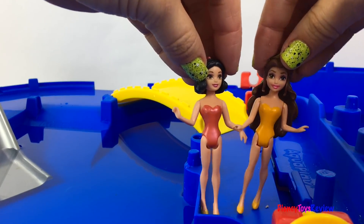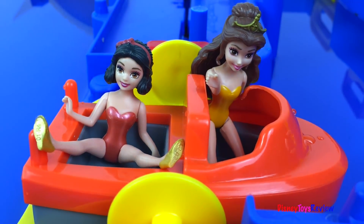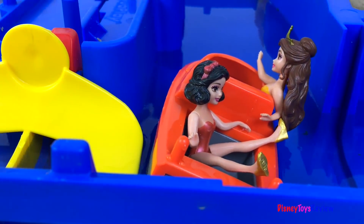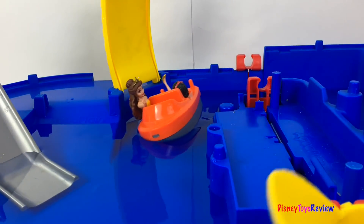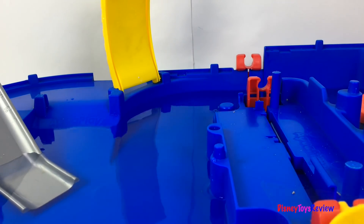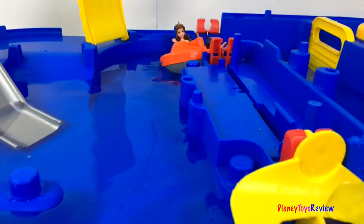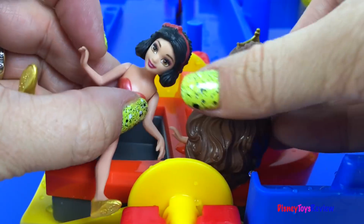We want to go for a ride on the boat! Okay, we're all aboard. Let's go — wee! Wow, so fun!